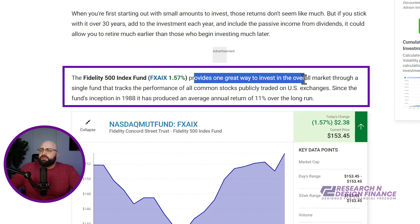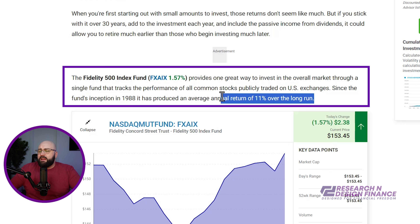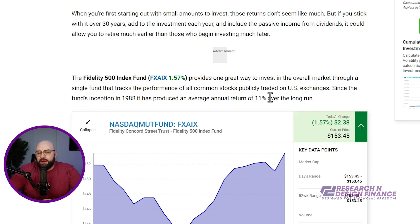If you want to get exposure, it says here it's a great way to invest in the market through a single fund that tracks the performance of all stocks — and the average since 1988 has been 11%. I can tell you right now, I was not getting 11% in my 2055 target date fund — I wasn't getting anywhere near that, and I was paying a lot more in expenses. So again, be careful when you sign up for a 401k or an IRA through your employer — make sure you're not always just choosing the target date fund.